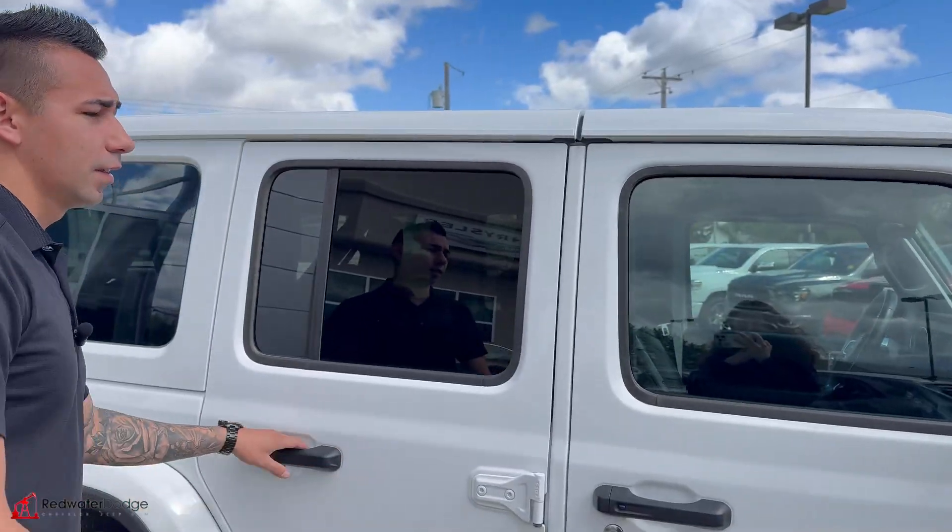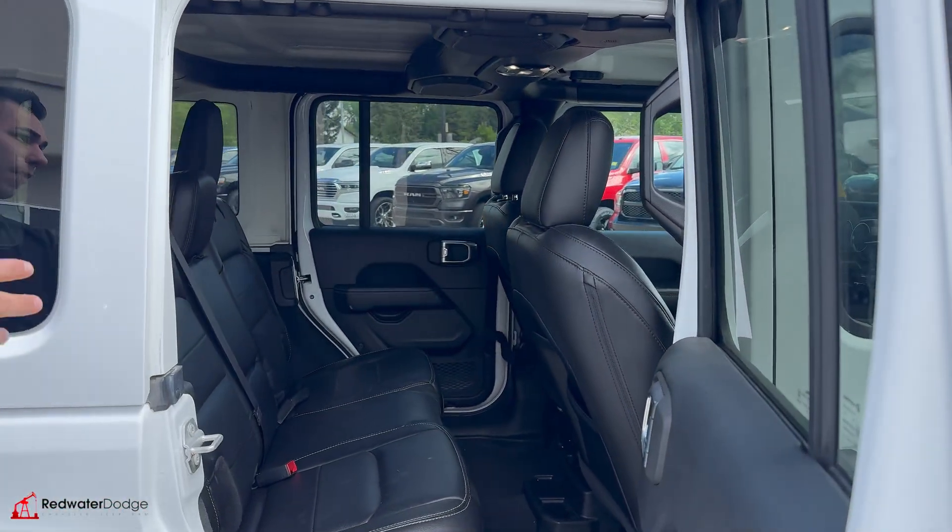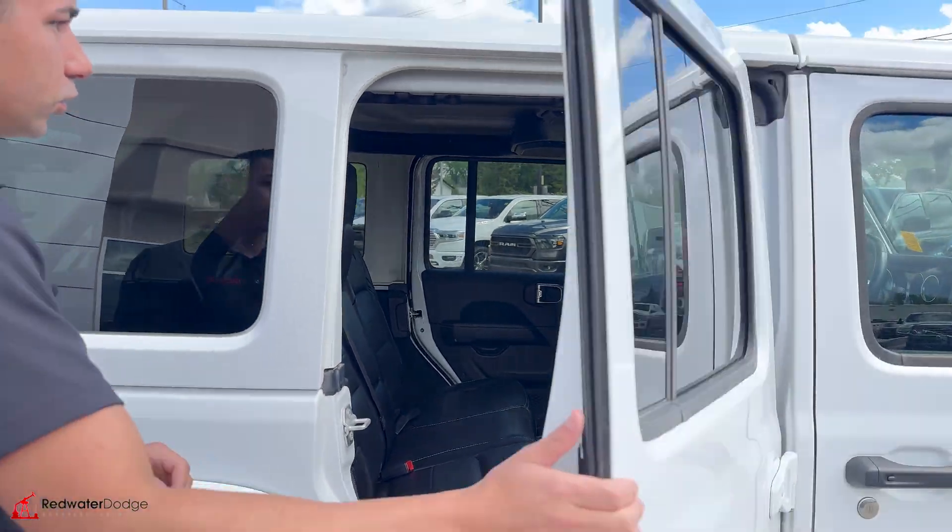We've got the full leather interior. Coming to the rear, leather in the back as well, micro-USBs and all USB charging ports.